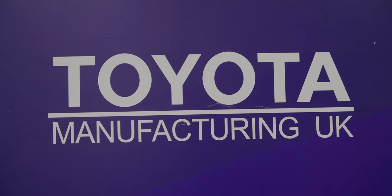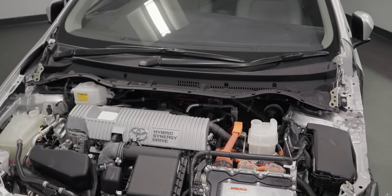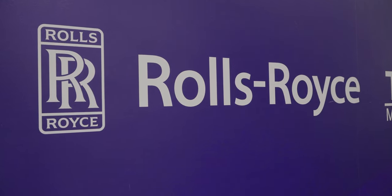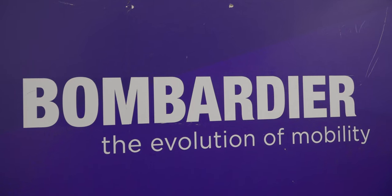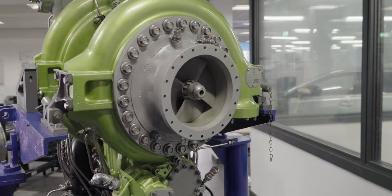Our students work with Toyota where they work towards the engineering manufacture qualification, and we work with Rolls-Royce on the engineering design. In the post-16 studies we do Toyota where we do a specialist project, we work with Bombardier looking at processes, and we do practical skills with both Rolls-Royce and Toyota.